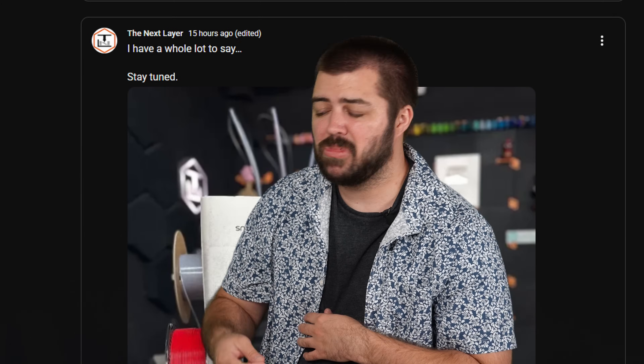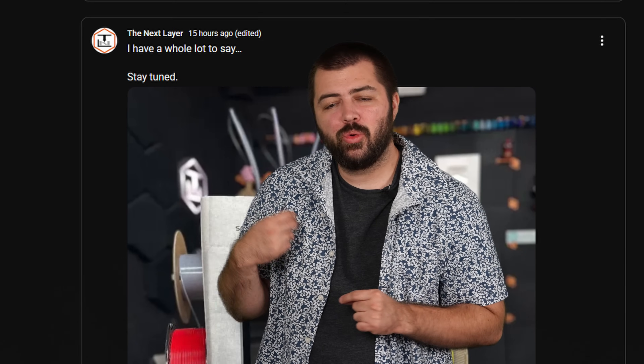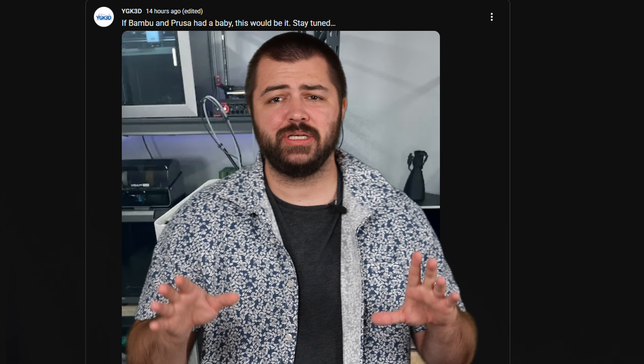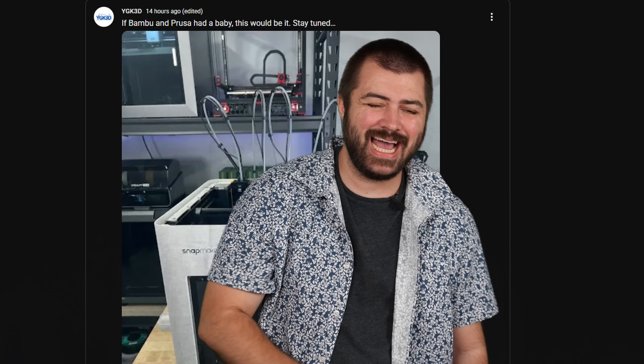Snapmaker has sent out review units to some YouTubers for the launch of their Kickstarter. The embargo lifts on August 19th according to multiple YouTubers, so we'll see if it's worth picking up. One person described it as if Bambu Lab and Prusa had a baby — that is very high praise. It gets you excited: put down a $30 deposit, purchase it for $679. When someone says Prusa and Bambu Lab had a baby with a multi-tool head, why would you look anywhere else?